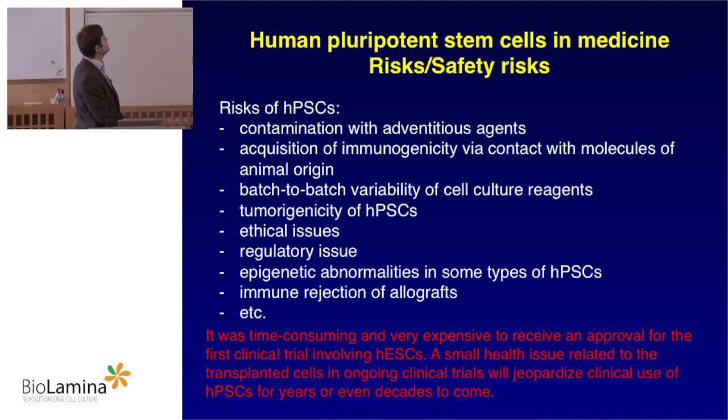It was very time-consuming and expensive to receive approval for the first clinical trial involving human embryonic stem cells. Geron wasted a lot of money and time, and in the end they ran out of money. But for Advanced Cell Technologies, it was much easier because, as they say, they knew what to expect. As it looks right now, there is a critical mass of knowledge for new clinical trials to start and for the field to blossom. But even a small health issue related to transplanted cells in ongoing clinical trials will jeopardize the future of the field, as happened with gene therapy in the past.